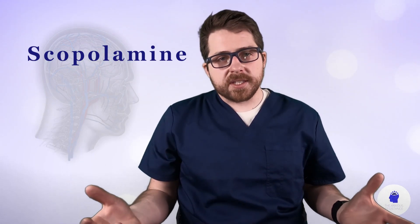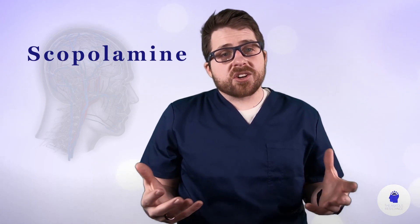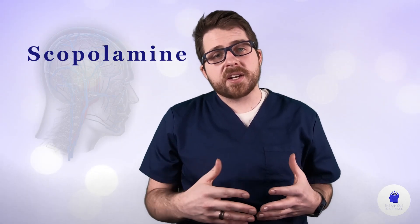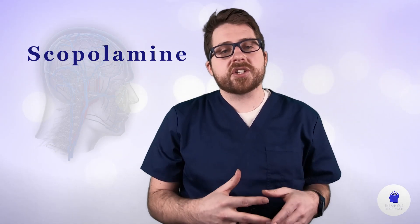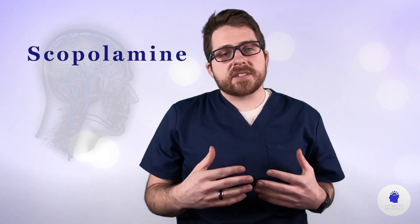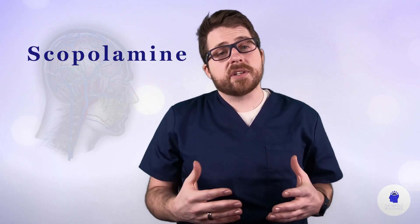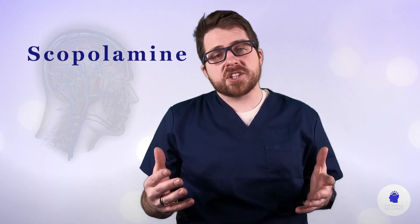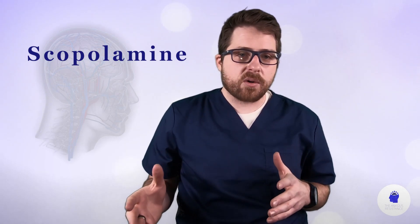So what is scopolamine? Scopolamine is a medication currently used to treat nausea and vomiting. It is therapeutically classified as an anti-emetic and pharmacologically it is classified as a belladonna alkaloid or anti-muscarinic. It is used through a transdermal patch and it has a half-life around nine and a half hours.